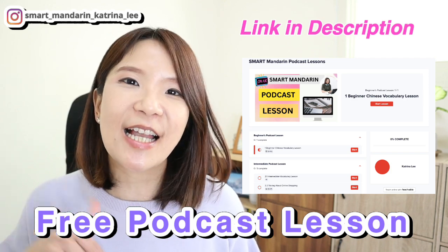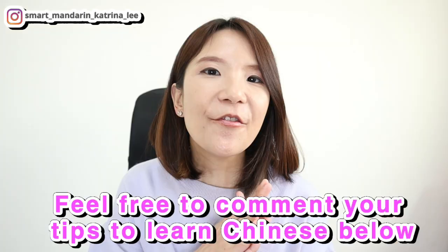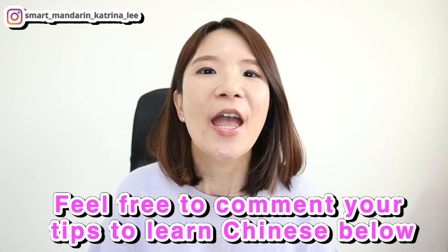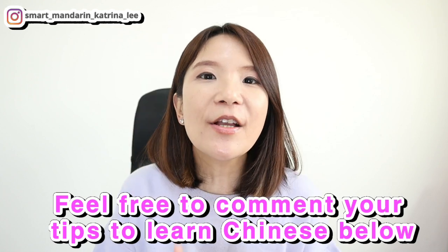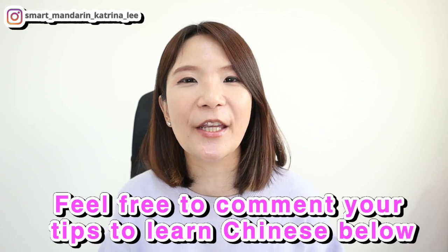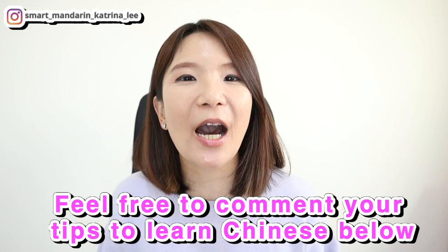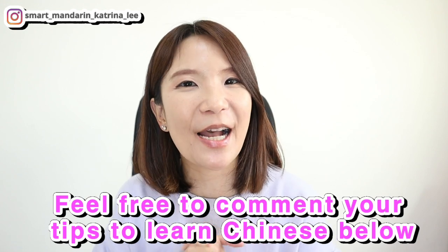If you have any other great tips to share about how to study Mandarin Chinese alone, create a Mandarin learning environment, or share your own steps for learning Mandarin from zero, I'd love to know — please share in the comments below. I'll be sure to read every single comment. Thanks so much for watching, and I'll see you next time! 再见！